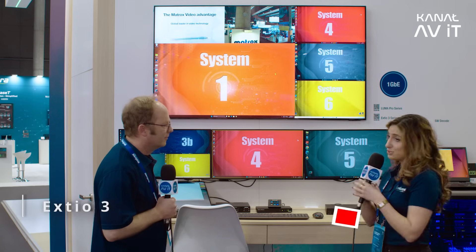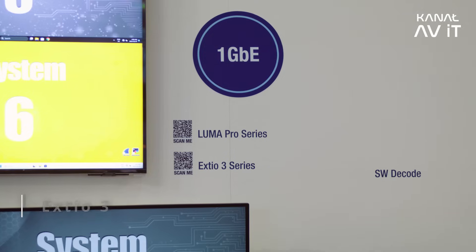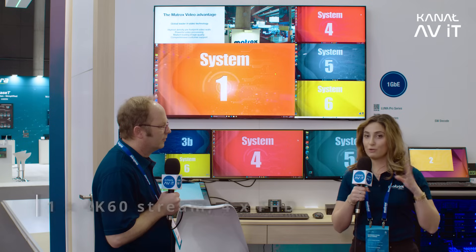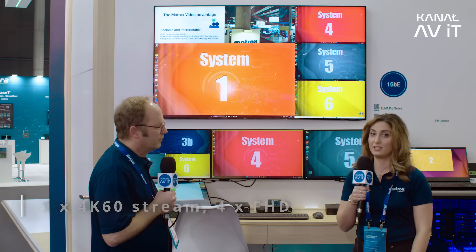With XTO3 we go over one gig networks at very low bit rates, and you can send a single 4K 60 stream or four full HD streams, all in 4:4:4 color.